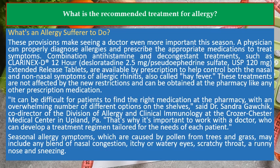Seasonal allergy symptoms, which are caused by pollen from trees and grass, may include any blend of nasal congestion, itchy or watery eyes, scratchy throat, a runny nose, and sneezing.